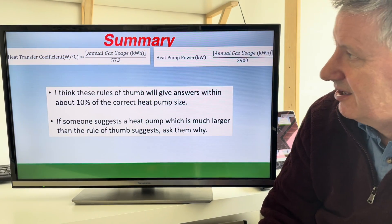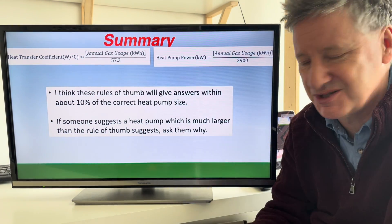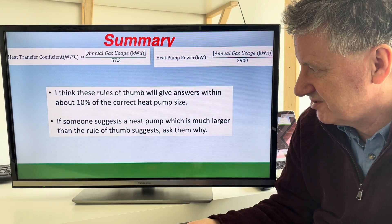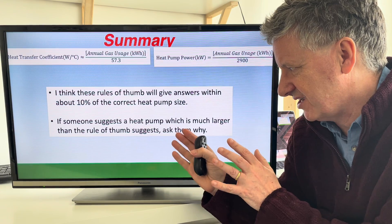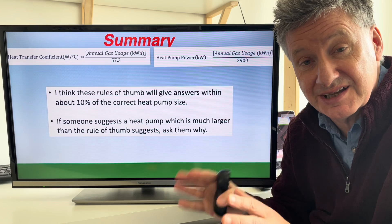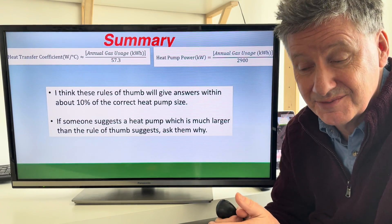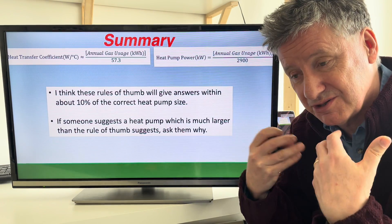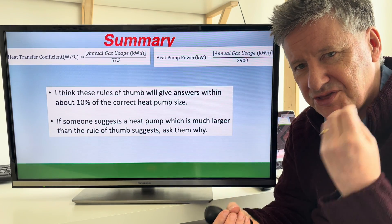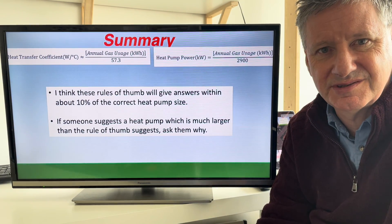Here's the summary: two formulas that I think are going to be really useful as rules of thumb, and I think they'll give answers within about 10% of the correct heat pump size. So if someone suggests a heat pump much larger than this rule of thumb suggests, you need to have a discussion about why. In my experience, I've come across two people who were recommended heat pumps three times larger than they actually required — and that's a waste of everyone's time.